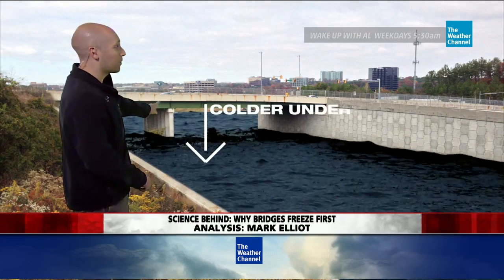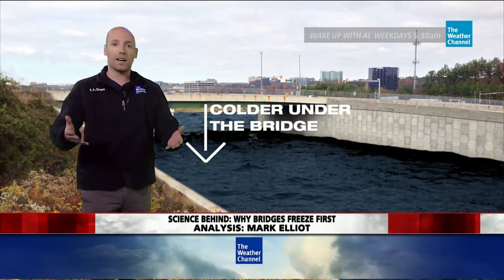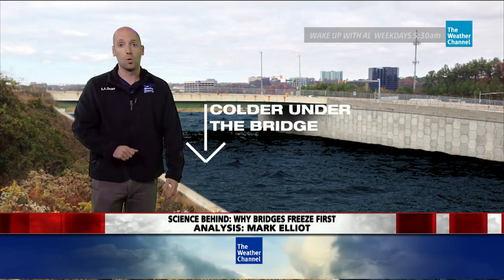And the bridge is there for a reason — there might be cold water or a deep ravine where cold air hangs out, and that too helps make the bridge cool down.